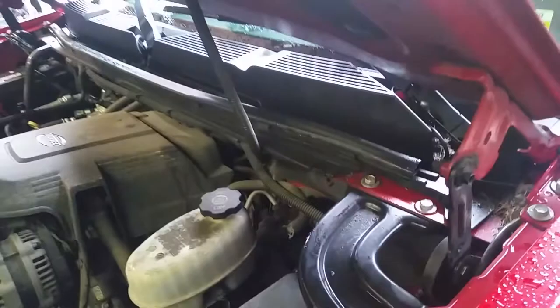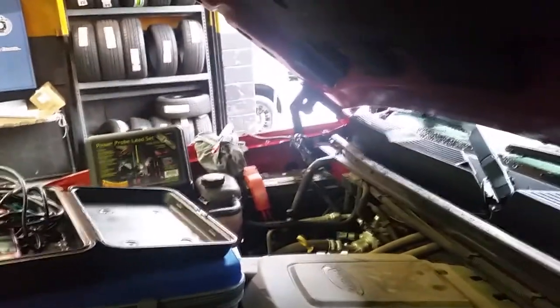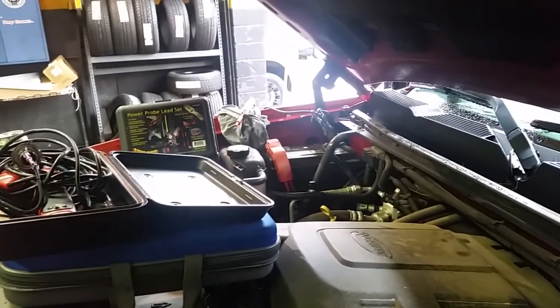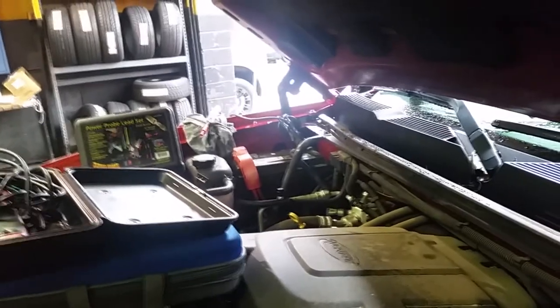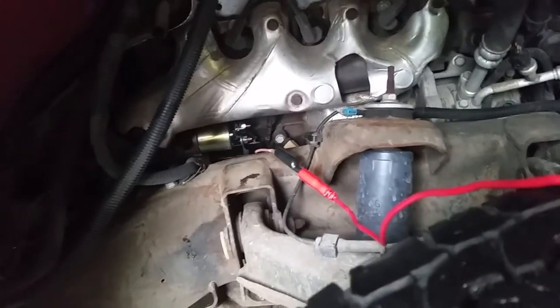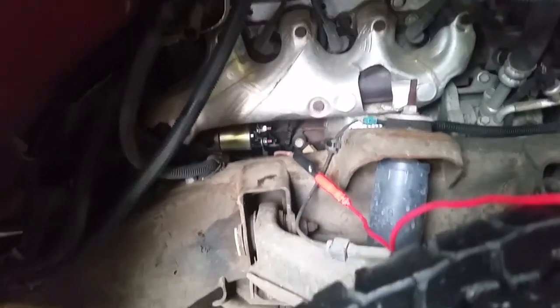Welcome back. 2007 Chevrolet 3500 HD with a dump body on it and a 6-liter. We have an issue where you put the key to the run position and the starter cranks — it doesn't stop, not in a crank position — until you turn the key off. I checked it the other day, the problem went away as I was checking it and I couldn't get it to reproduce. So I'm back here again today. What I've done is disconnect the signal wire to the starter so we're not cranking it and wrecking the starter — there was already a replacement starter put in here.